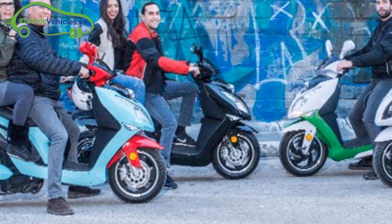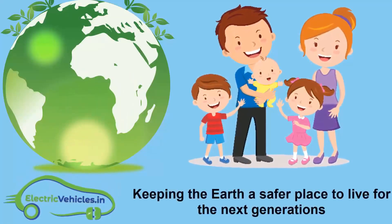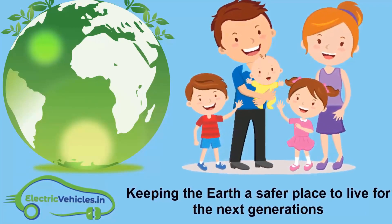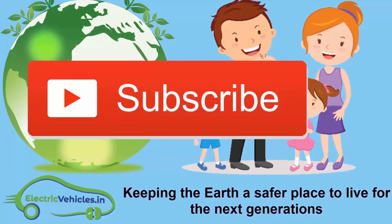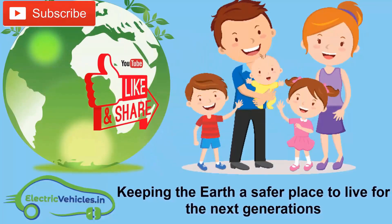Go green, go electric. ElectricVehicles.in's motto is keeping the Earth a safer place to live for the next generations. If you want to join our movement, you can support us by simply subscribing to our channel, sharing our videos, or commenting on videos. Thanks for watching.